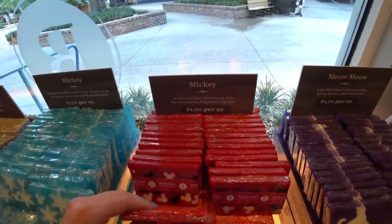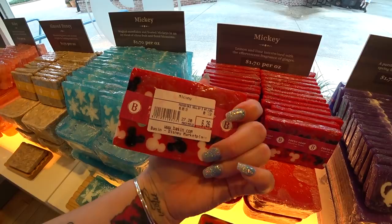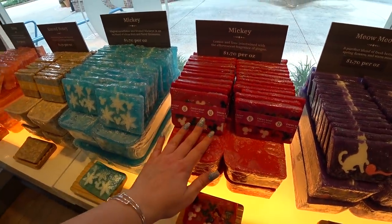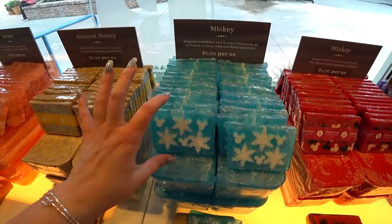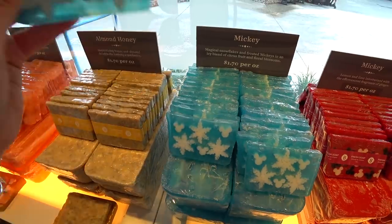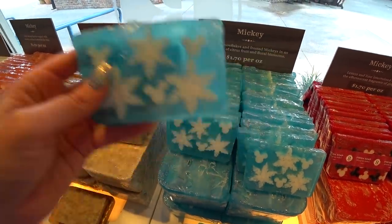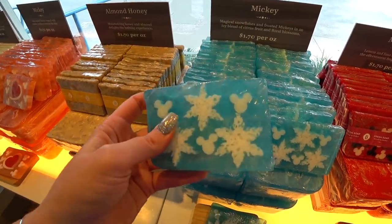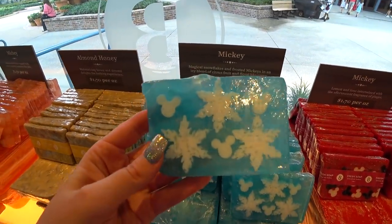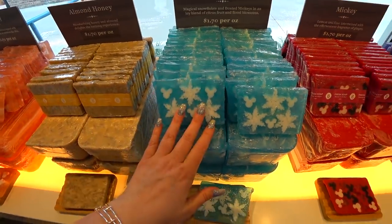This is Mickey — the red Mickey with lemon and lime with ginger, and it has little white, black, and clear Mickey icons on it. These are special to Disney World, which is really cool. What I used to do is come down here for holidays and buy soap, bring it back home, put it on my sinks, and every time I used it, it reminded us of Disney. This is the Mickey Magical Snowflakes and Frosted Mickeys — an icy blend of citrus fruit and floral blossoms. Very nice. It has like a frozen vibe — perfect for winter.